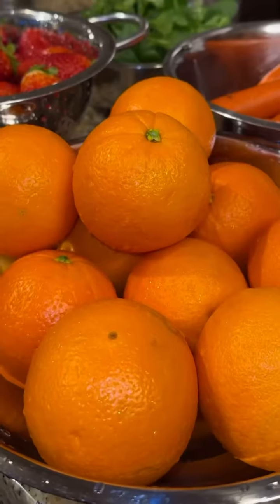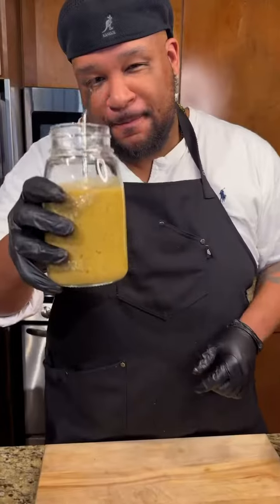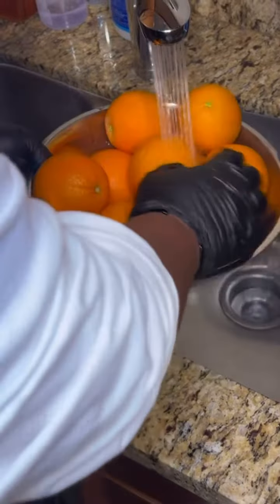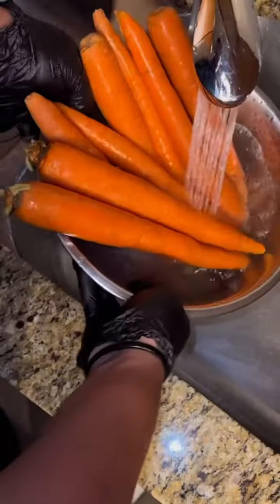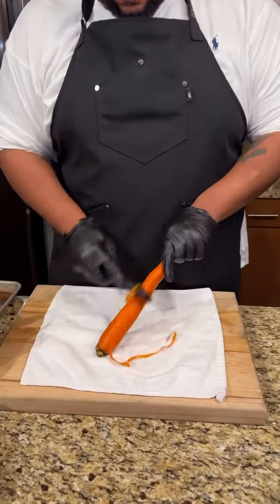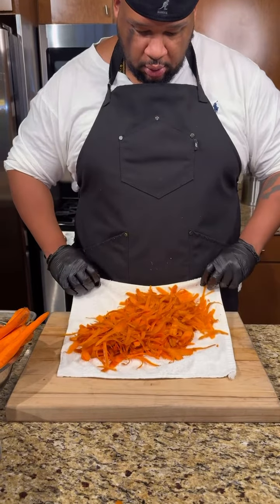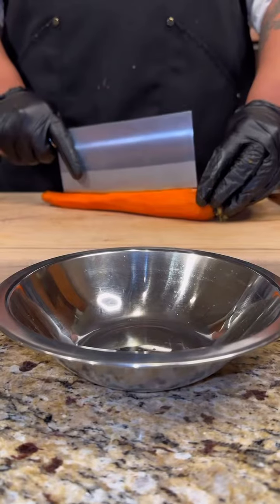These are the only fruits and veggies you should be eating in February — because they're in season. This is how I smoothie prep for the month of February. I grab all my produce from the farmer's market, so I give it a nice rinse before I add it to my smoothies. I don't rinse them just because they've been sitting outside all day, but because I use the skins from the fruits and veggies to make a nice herbal tea.